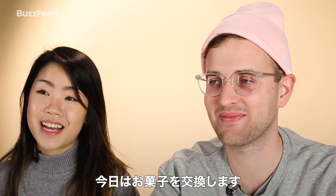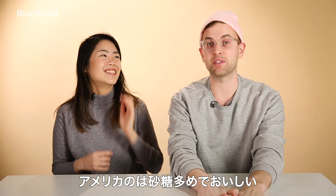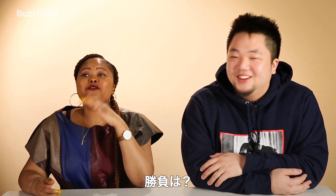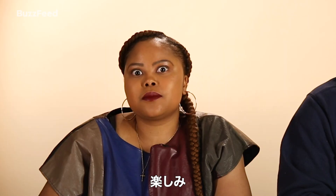Today we are doing a snack swap. I'm team Taiwan and I'm team USA. Let me tell you something — America knows how to put some sugar in some snacks and make them taste good. How many snacks are better than any American snack? I believe it. Why are we doing this video? I'm really excited to show you the stuff that I grew up with.